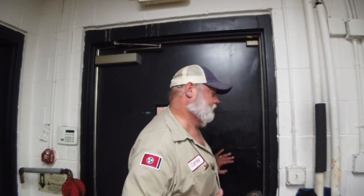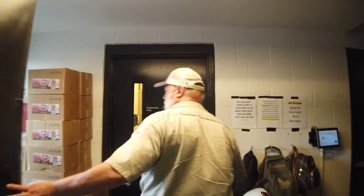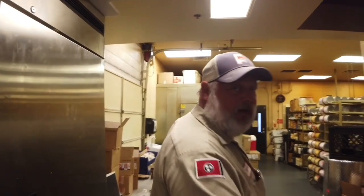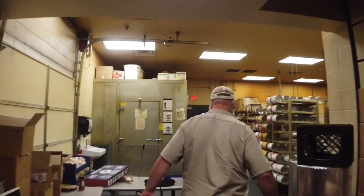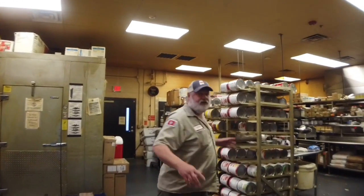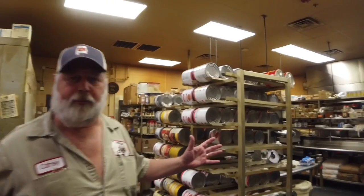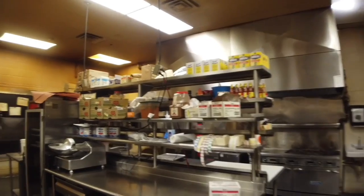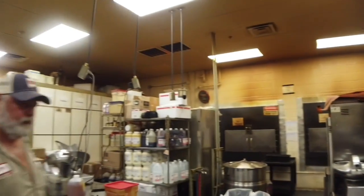This is where our original building ends and the new addition begins. When you come back here, this is our new commissary kitchen that we built about four years ago. As you can see, we've got considerably more room back here. This is where we do all the prep for all of our food for the restaurant and for catering.